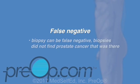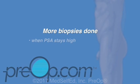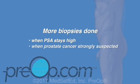A biopsy can be false negative, meaning the biopsies did not find prostate cancer that was there. Thirty percent of men with prostate cancer — about one in three — will have normal biopsy results from the first procedure. A second procedure with more biopsies is done to search for prostate cancer if a PSA stays high and cancer is strongly suspected but was not found with the first set of biopsies.